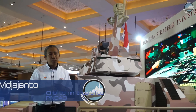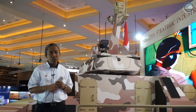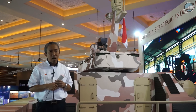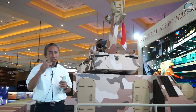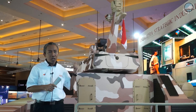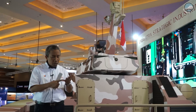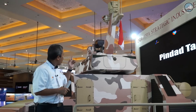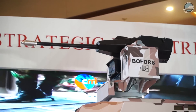Yesterday, our Vice President of Indonesia, Mr. Yusuf Kalla, named it Antasena. It's based on our mythology of the puppet — a very strong warrior who can fight in the water. Our role in the system is to do the system integration, create the turret system 105mm, and together with the remote weapon station 30mm gun.